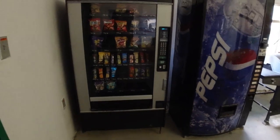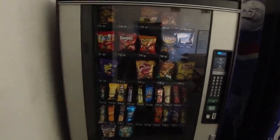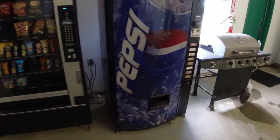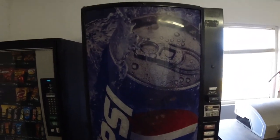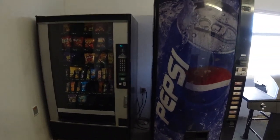All right, so here's the snack and drink machine — looks like it's got a few slots out. Here's the drink machine. I'm gonna get in there, fill them up, and then we'll see how they did.